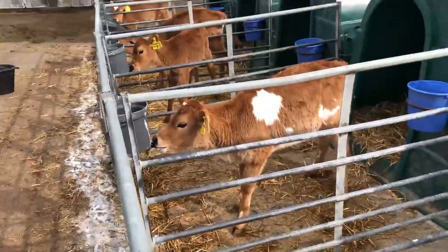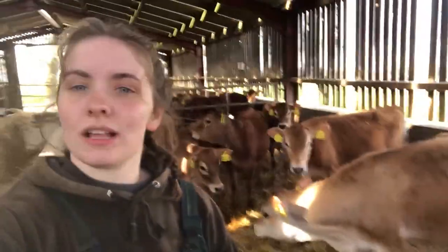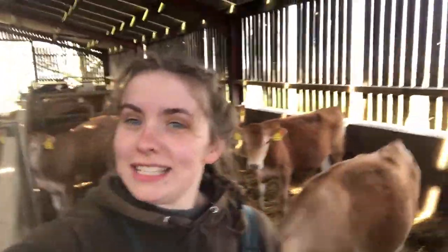The calves absolutely love it. I'm in the calf shed now. This is where they come after they've moved out of their wee hutches. They get to mix in with their friends now, in groups of about 10, because they've built a strong immune system so they should be able to fight off any diseases and infections.